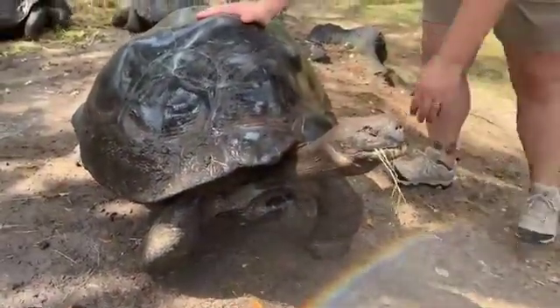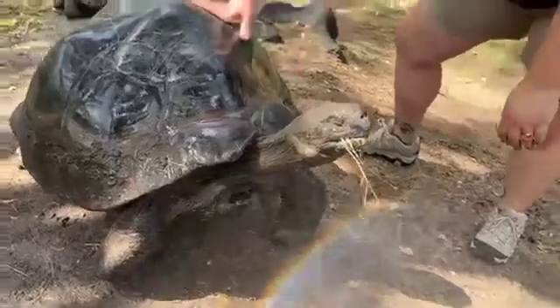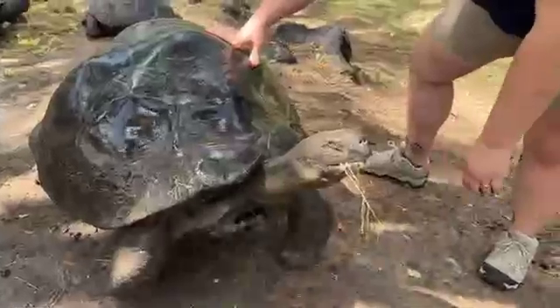They can live to be over a hundred years old. I think the record is like 170-ish years old.